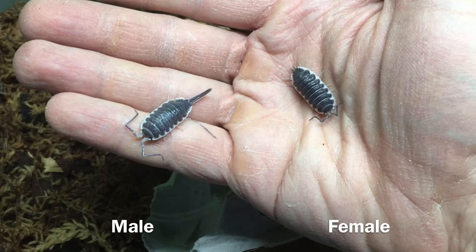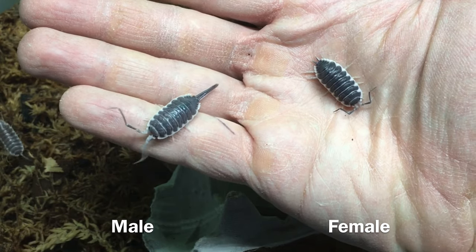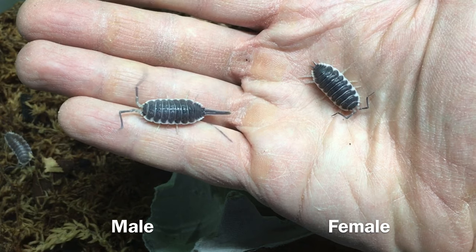Like many of the large Mediterranean Porcellio species, Hoffs are sexually dimorphic. The males, long before they approach maximum size, have visibly longer uropods and a proportionately longer, thinner body than the females. And just look at those crazy antennae!